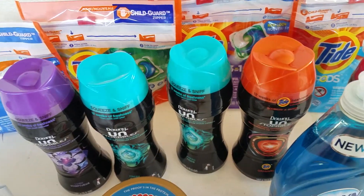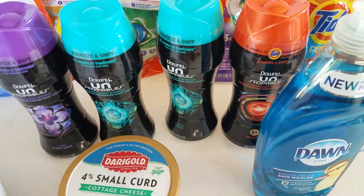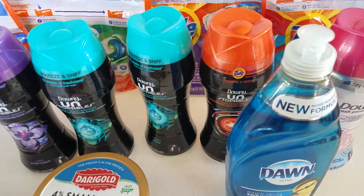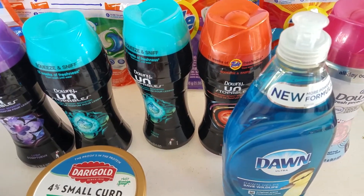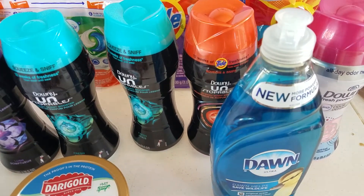Hey everybody, I just have a really small Fred Meyer haul and a small Target haul for you. I'm not going to do the breakdowns in these because I did all the breakdowns before already in previous videos, so you can find them there.